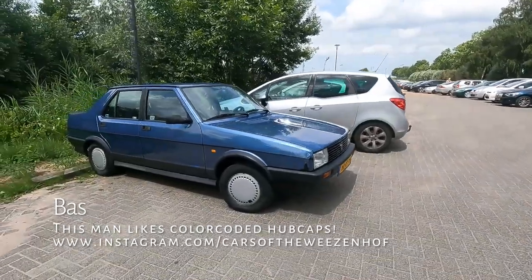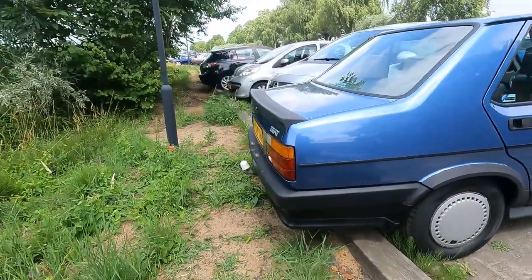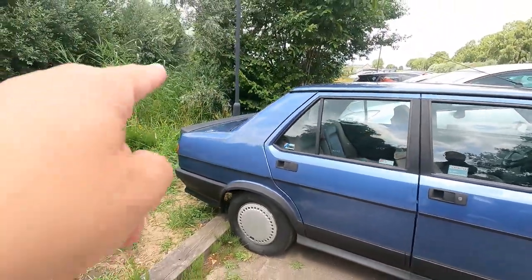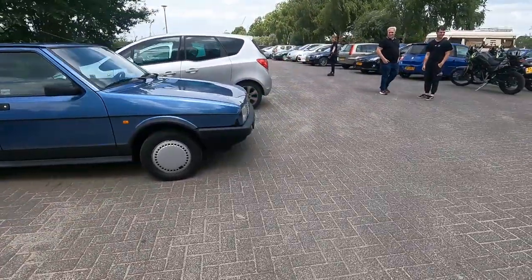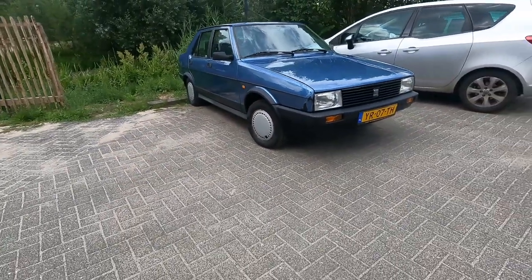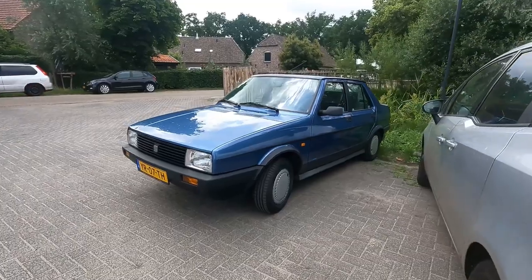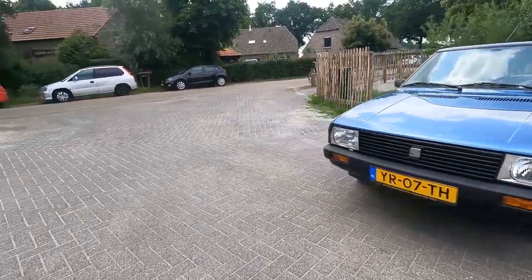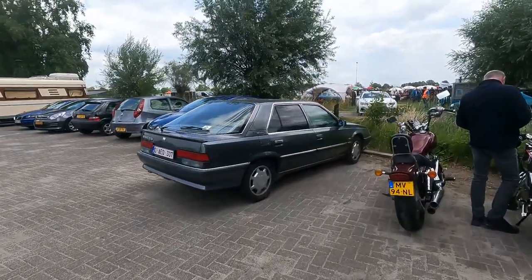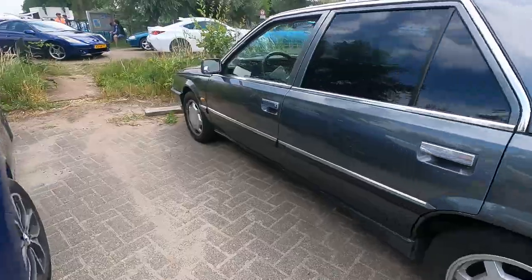We just found a Seat Malaga — and it's not only a Malaga, it's a GLX 1.5. It's missing its horn button but it has a real spoiler, plastic hubcaps, and it's absolutely excellent. It has some speed holes — this makes almost every car faster, lighter, better. I haven't seen a Malaga in ages.